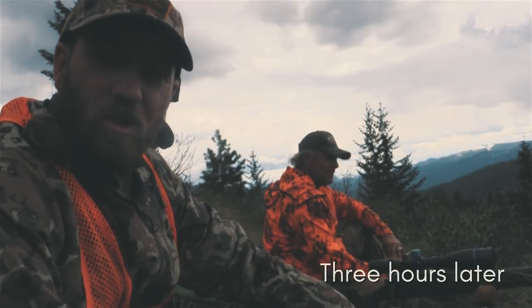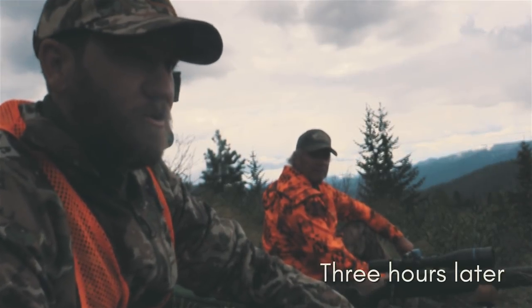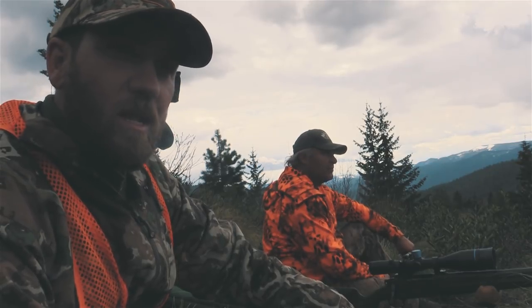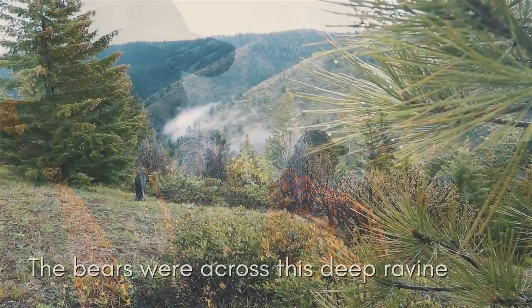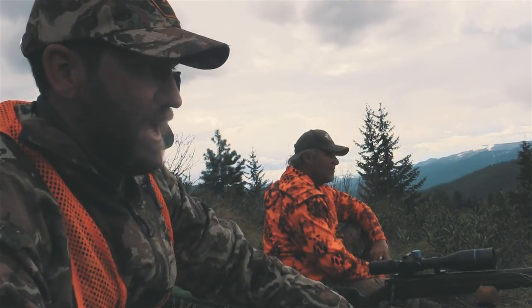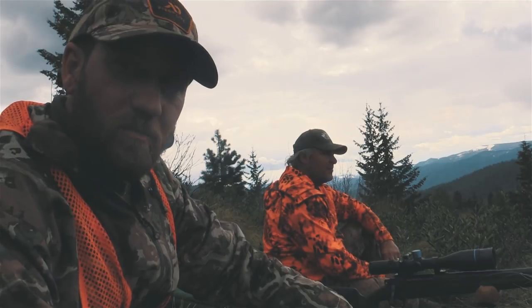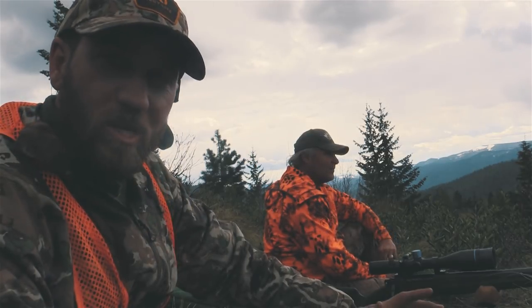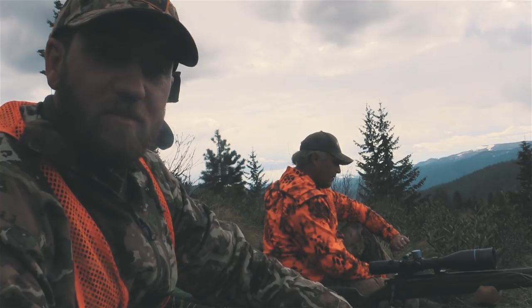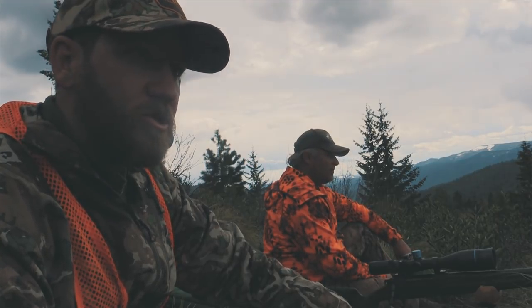It's 1:30 in the afternoon. We saw these bears at about 10 o'clock this morning and have been staked out on them since then, moving in closer to within a thousand yards of where we saw them. It's May 20th — not early, probably just right for rut activity, though usually you'd think of it closer to June.